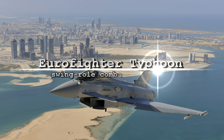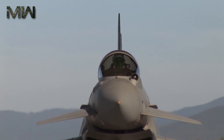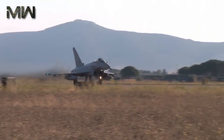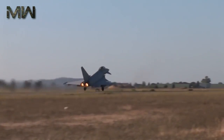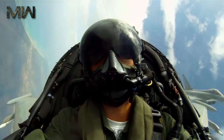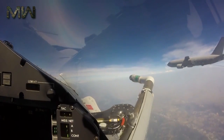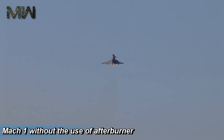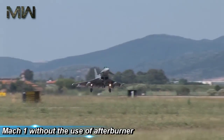Eurofighter Typhoon is the world's most advanced swing-role combat aircraft, providing simultaneously deployable air-to-air and air-to-surface capability. The four-nation Eurofighter Typhoon is a four-plane delta-wing, beyond-visual-range, close-air fighter aircraft with surface attack capability. Eurofighter has super-cruise capability — it can fly at sustained speeds of over Mach 1 without the use of afterburner.